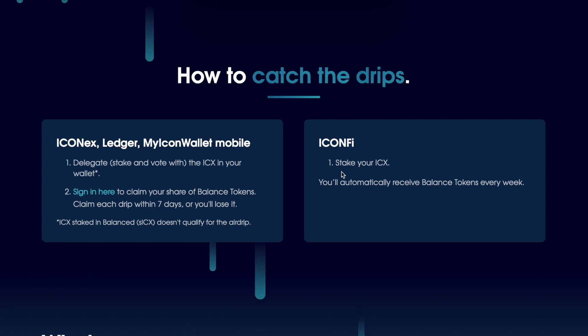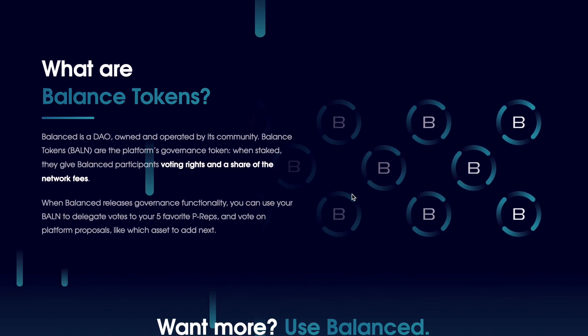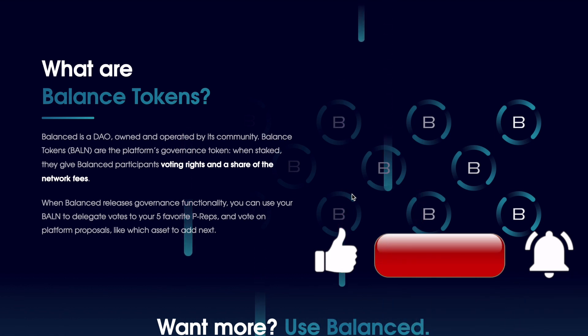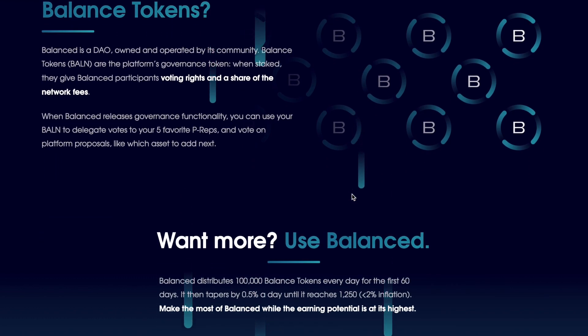Now, what are Balance tokens? Balance is a DAO owned and operated by its community. Balance tokens are the platform's governance token. When staked, they give Balance participants voting rights and a share of the Balance fees. When Balance releases governance functionality, you can use your BALN to delegate votes to your five favorite P-Reps and vote on platform proposals, like which asset to add next.